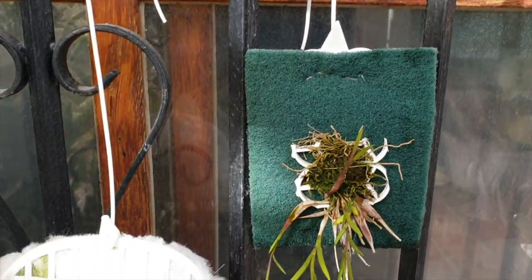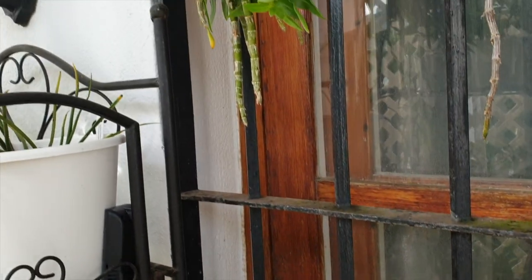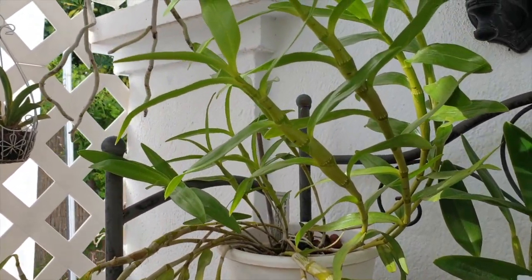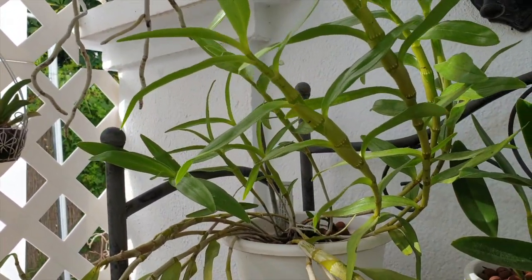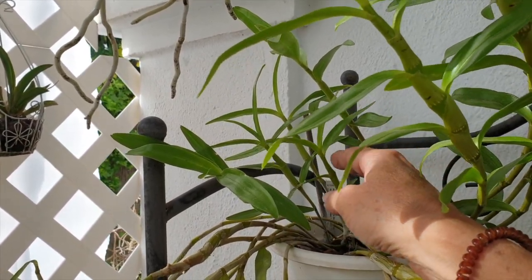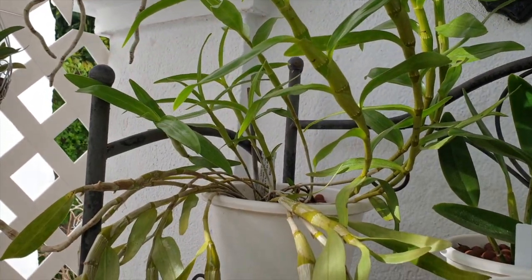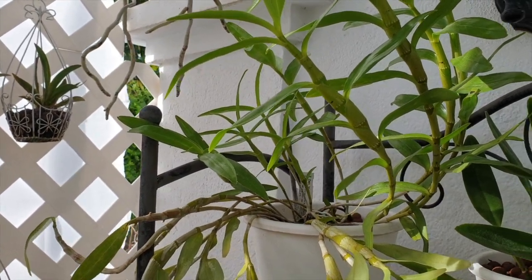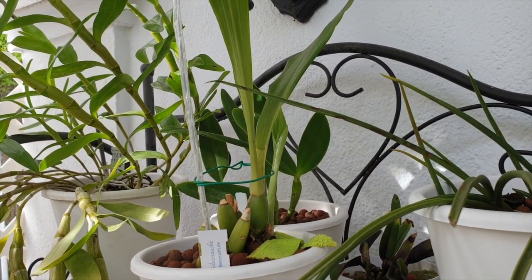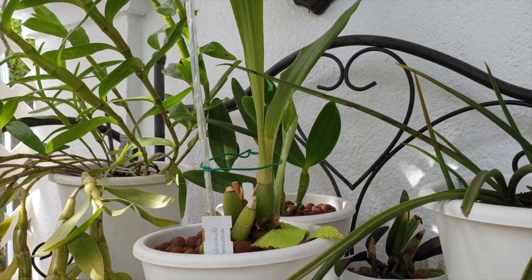Everything that is a dendrobium kind — the aphyllum, even the keikis — will all be staying outside, including my tortilis over here which is doing really well. It has stopped growing; the canes of this season are fully out, even the second canes. It's a mealybug magnet — every day I'm watching it with mealybugs, and every day I've got my paintbrush and my alcohol. But tortilis stays outside. For the first time this year, I'm also going to keep my zygo — zygopetalum, or in this case zygonesia — outside as well.